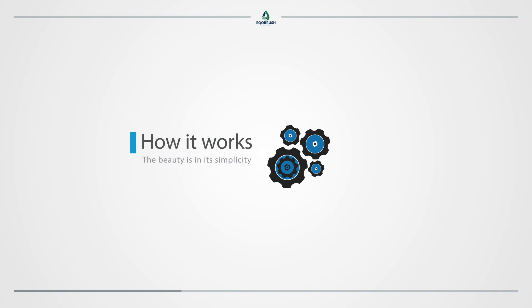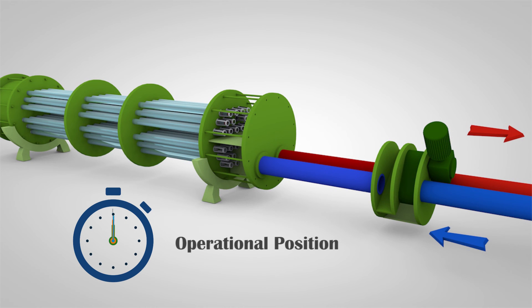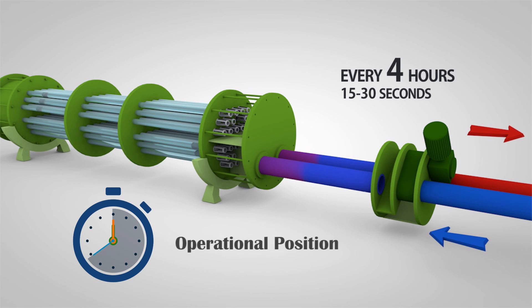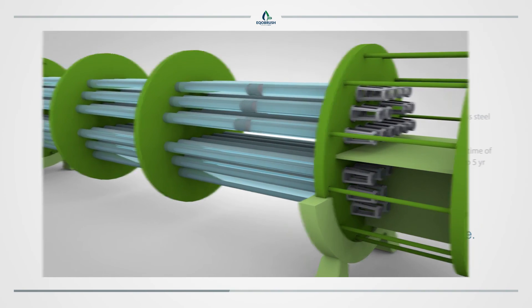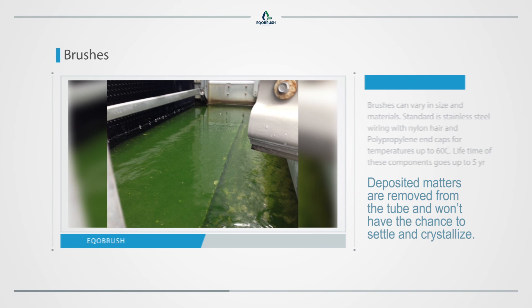How it works. The beauty is in its simplicity. The automatic valve reverses the water flow in the heat exchanger every four hours for about 15 to 30 seconds without affecting the flow to the cooling tower. The heat exchange process will not be impacted in this short interval. The nylon brushes travel up and down the tubes pushed by the water. Deposited matters are removed from the tube and won't have the chance to settle and crystallize. All removed matter eventually settles in the cooling tower basin.